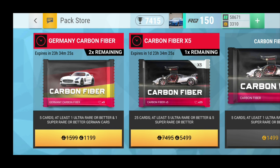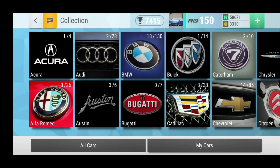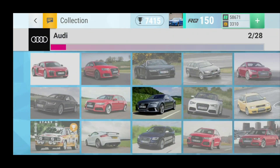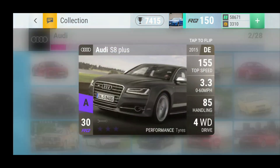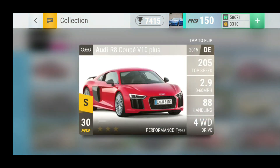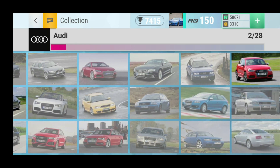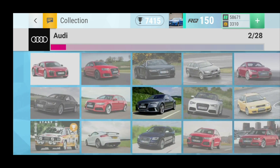Alright guys, another day, another carbon fiber offer — I think that's how they are going right now. We have the Germany carbon fiber and we have two of them for 11.99. So we have Audi. What would I want to get here? Of course, the S8 Plus would be on top of my list I think, or the R8 of course — but you can only dream about that one. And the SQ5 would be amazing as well.